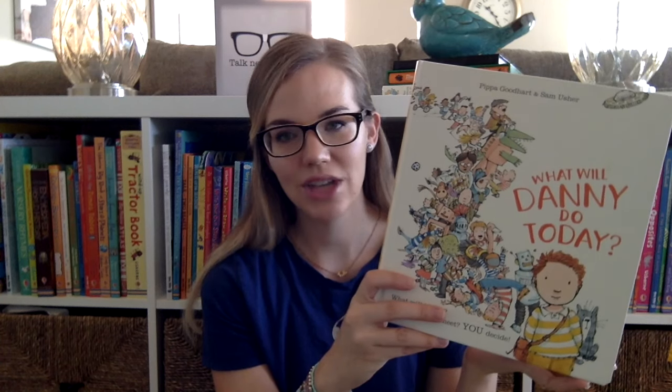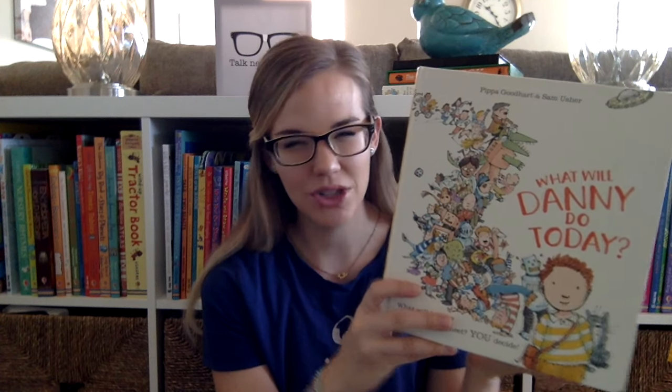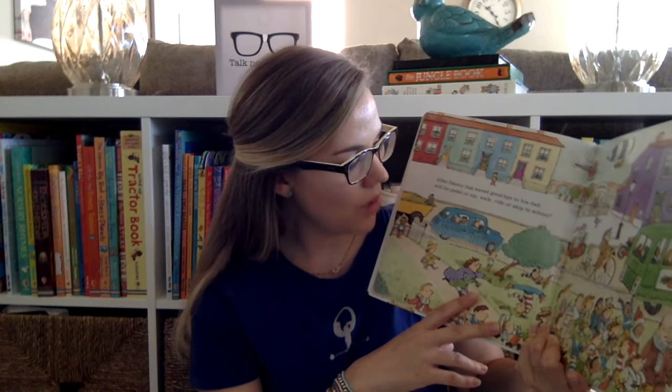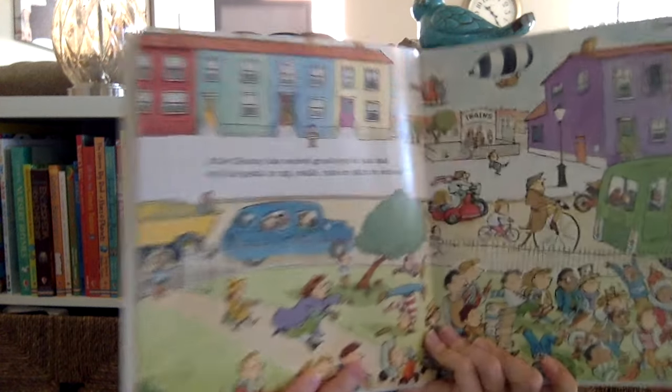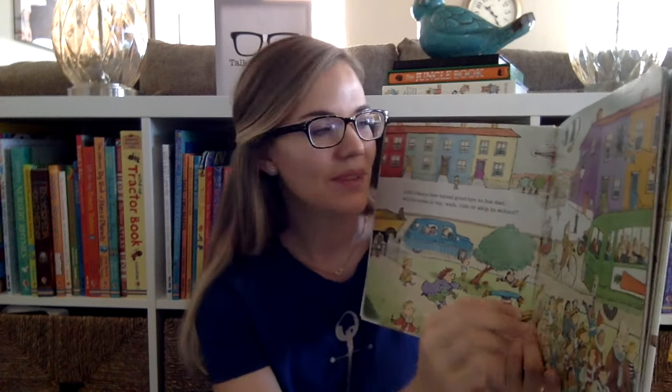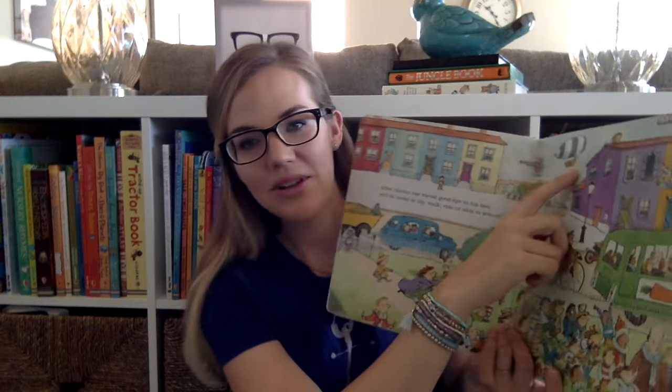My three-year-old loves this one and my six-year-old loves it too — it's probably more for preschool and younger elementary age kids. It's like a choose-your-own-adventure book for kids. It's a story of Danny, a little boy, and you go through the day with him. It's like, what is he going to wear to school today? What is he going to eat for breakfast? After Danny waves goodbye to his dad, will he pedal, zip, walk, ride, or skip to school? You look at the illustrations and they give you ideas — these people are taking the train, there's a UFO over here! So that's a super fun one, and it's different every single time you read it. The kids love this one.